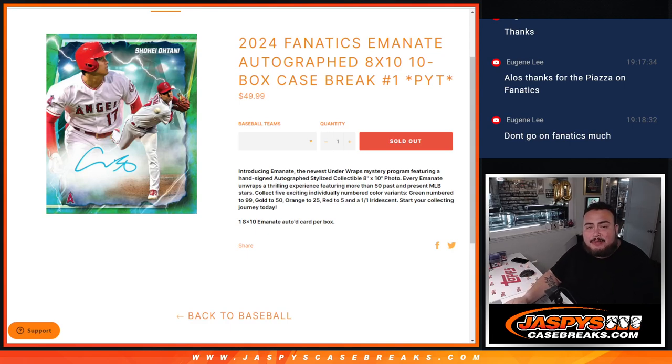What is up everybody? Jason here for Jazby's CaseBreaks.com. 2024 Fanatics M&A autographed 8x10, 10 box case break, PYT number 1 just sold out, guys. Brand new product. The first time I think they're doing this where it is on an 8x10, but it's not a photo — it's an actual card. Card stock and everything, probably about 75 point card.